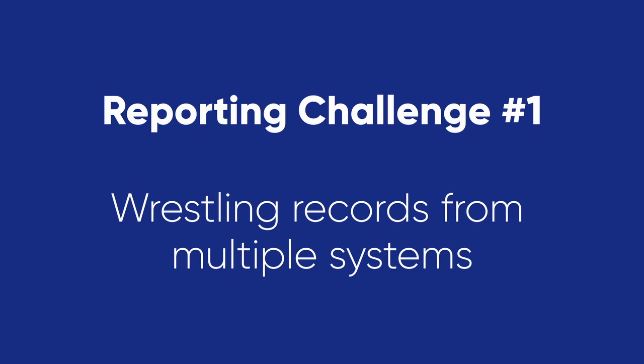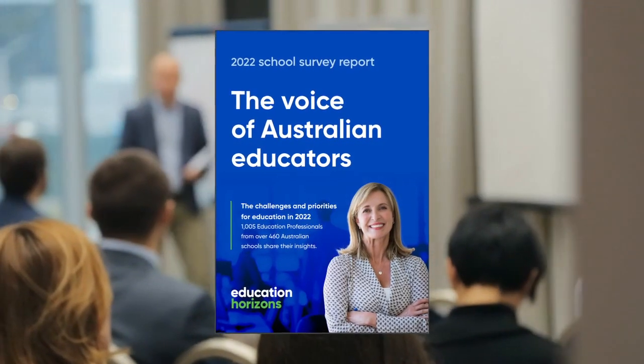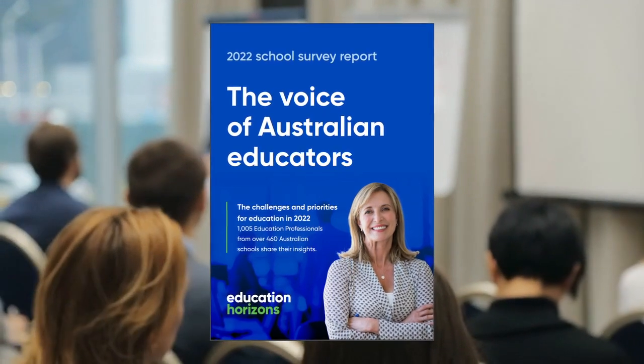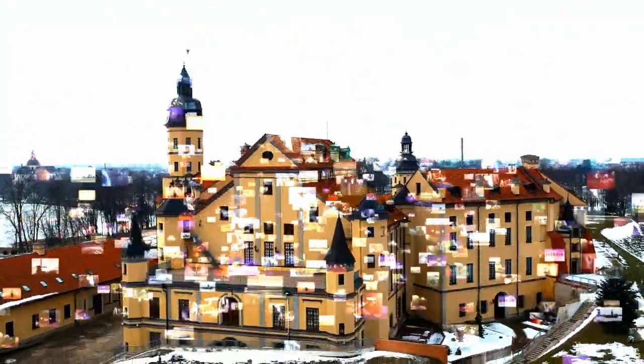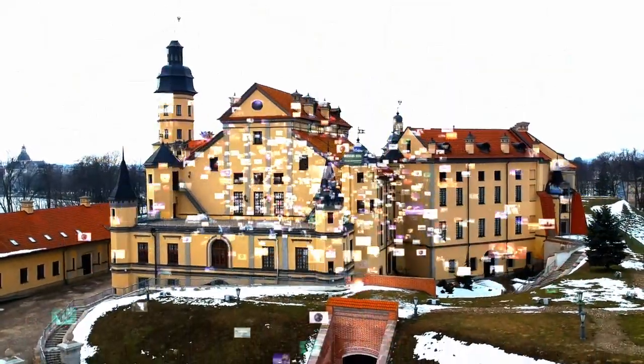Reporting challenge 1: wrestling records from multiple systems. In our survey of more than 1,000 Australian education professionals, 70 percent identified maintaining accurate student records during the whole student life cycle as a key challenge. It's no wonder when we see that schools with around 1,200 students can have 14 or more different software systems running.